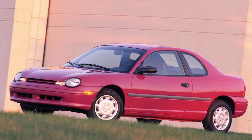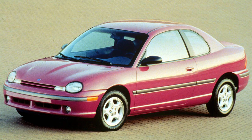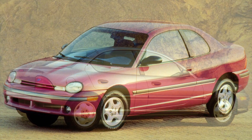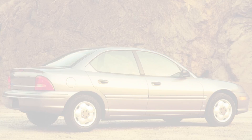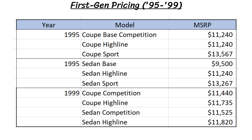Skipping forward a few years, the first generation of the Neon was introduced in January of 1994 as a 1995 model car, and this first gen went until the 1999 model year. You could choose the Neon in either a 4-door sedan or a 2-door coupe. The Neon would start at roughly $9,000 for a base sedan and rise up to close to $14,000 for various coupe models.